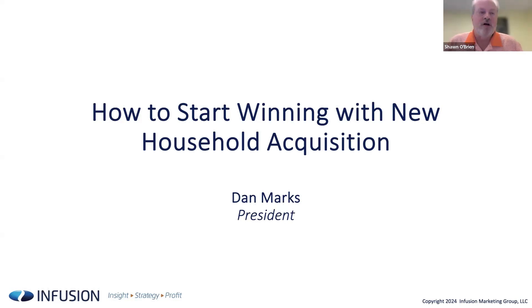Good afternoon, and thank you for joining us for today's webinar, How to Start Winning with New Household Acquisition. Just a couple of housekeeping items before we get started. We will send out a link to today's recording in a follow-up email along with a copy of the slides. If you have any questions, submit those in the Q&A feature or in the chat box and we will get those to you as well.